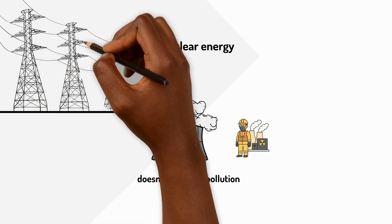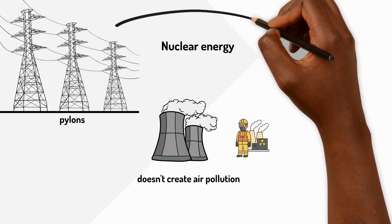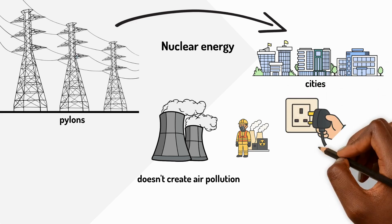Once electricity is made, it travels through big metal cables held up by tall towers called pylons. These cables bring electricity to our towns and cities, and then smaller wires bring it into our homes.